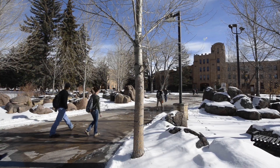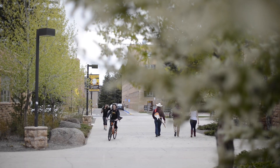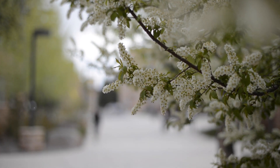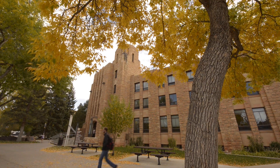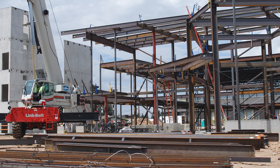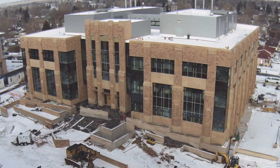We hope students interested in construction management will be looking at UW for a lot of different reasons. We have all the advantages of a big university but the advantages of a small school as well. Students coming here will have a lot of access to the faculty, really great small class sizes, and just a lot of ability to tap into everything that UW offers. We've also got a new engineering building opening soon, which is a tremendous facility that the construction management program will take advantage of.